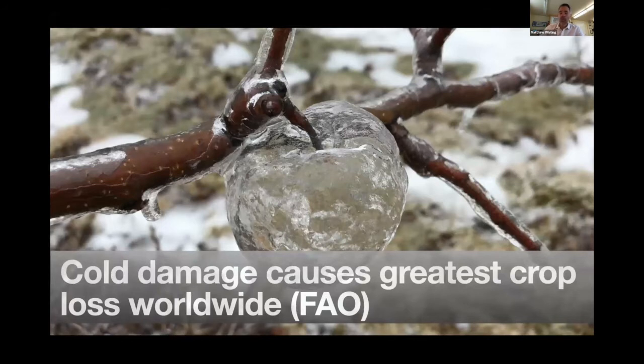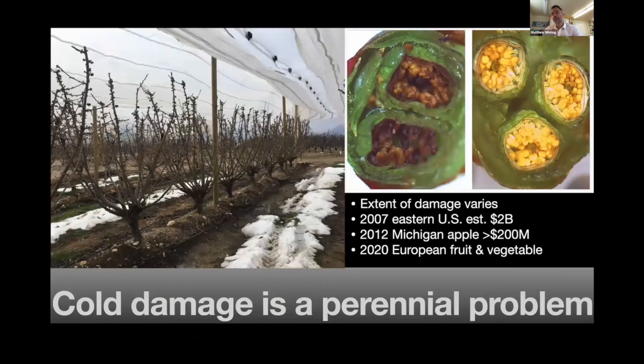I'll talk briefly about why we are concerned about cold damage and touch on how cold temperatures damage tissues, looking at the issue of cold hardiness and how it is gained, acquired, and lost. Why are we interested in cold hardiness? Quite simply, it's because cold damage causes the greatest crop loss, crop failures, and economic losses worldwide. This is some data from FAO, and this is absolutely true for the United States as well.